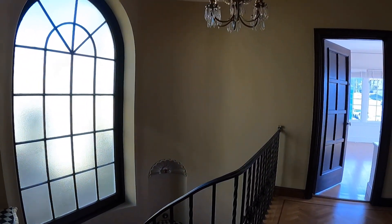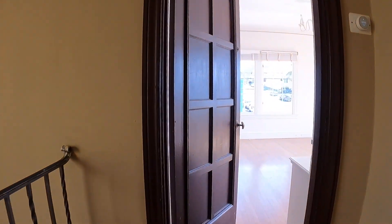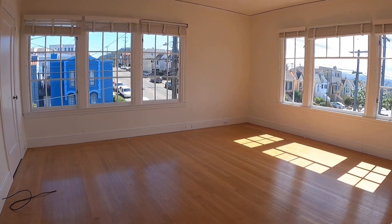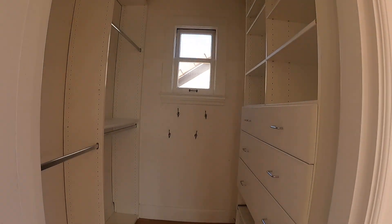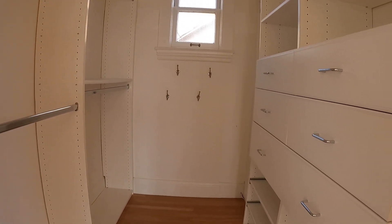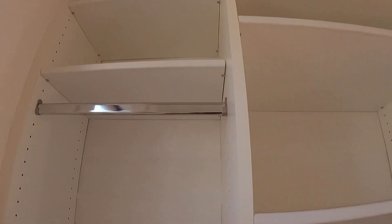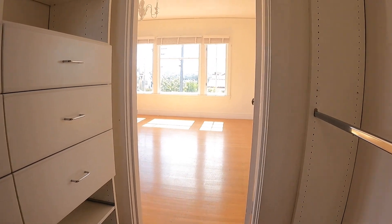Here is the upper foyer with beautiful windows. The first bedroom here is very large with lots of windows and beautiful hardwood floors throughout. You have two huge closets. This is the first closet with lots of built-in cabinets and excellent storage.